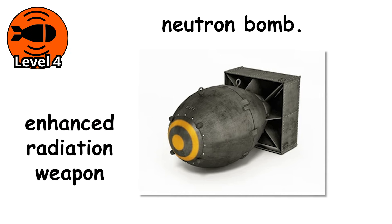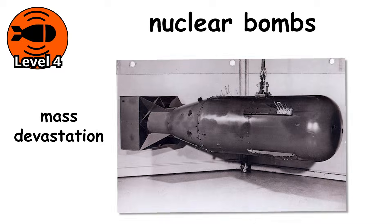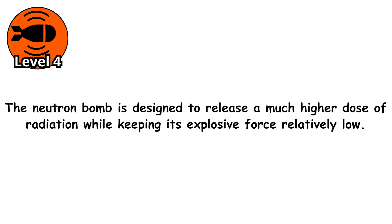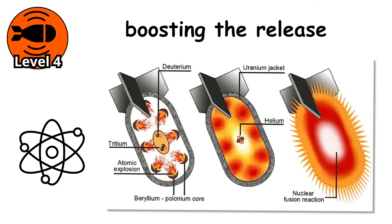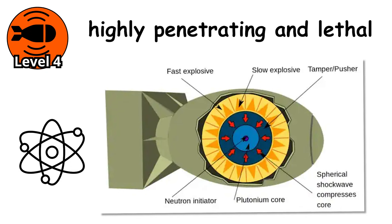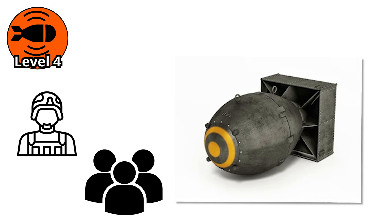Officially known as an enhanced radiation weapon, this device flips the traditional concept of destruction on its head. While most nuclear bombs cause mass devastation through heat and blast, the neutron bomb is designed to release a much higher dose of radiation while keeping its explosive force relatively low. The neutron bomb works by boosting the release of fast neutrons at the moment of detonation. These neutrons are highly penetrating and lethal to living tissue. Unlike heat or shockwaves, they can pass through buildings, vehicles, and even tank armor, making the weapon uniquely deadly to soldiers and civilians while sparing infrastructure.